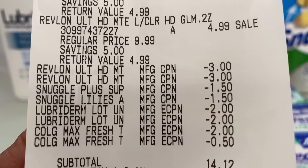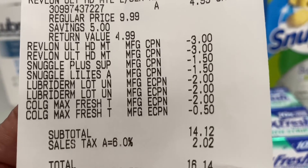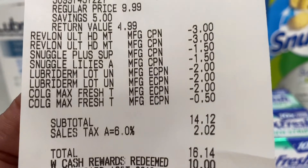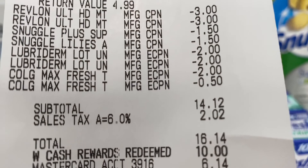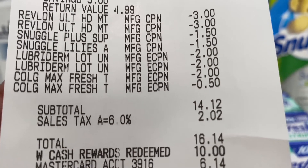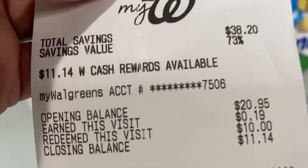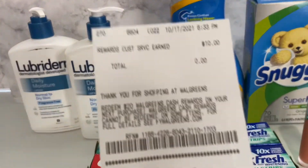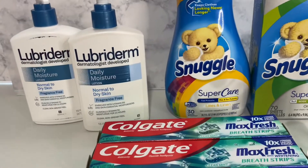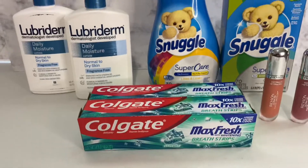For the Max Fresh I had a two dollar coupon and also a fifty cents coupon. My subtotal was fourteen dollars and twelve cents — taxes vary — and I used ten dollars of Walgreens cash, which brought it down to six dollars and fourteen cents. I only earned 19 cents, but I was supposed to get back a seven and a four. The cashier gave me ten dollars in Walgreens cash plus one extra dollar to make it eleven total.